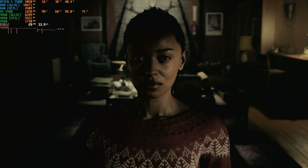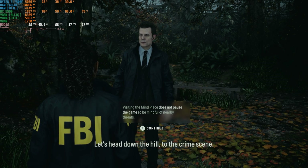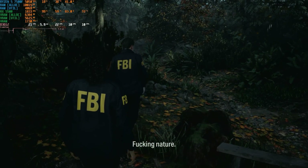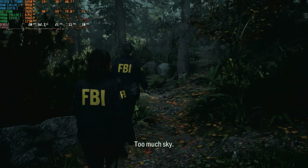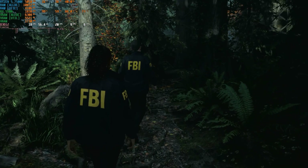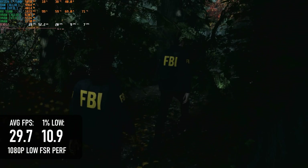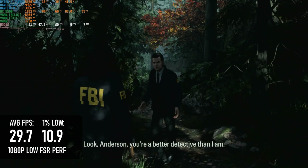Okay, enough putting it off. Alan Wake 2 really needs something the RX 5500 doesn't have: DX12.2 support. The worst case scenario for cards that lack this API — also known as DX12 Ultimate — is that they have bizarre visual glitches, as seen on the Vega series GPUs. Thankfully, the only downside on the RX 5500 is relatively terrible performance. 1080p low with FSR performance might seem extreme, but it only manages just under 30 FPS on average. Losing the upscaling is far worse, averaging 19 FPS at native resolution.